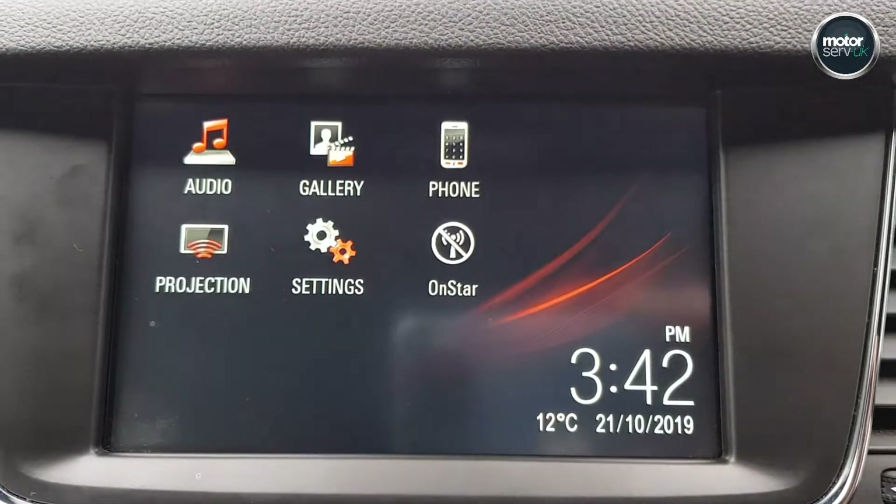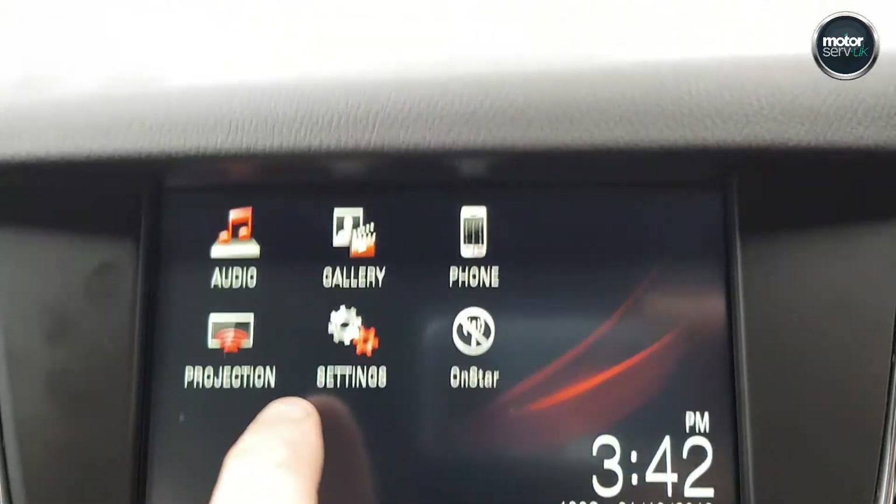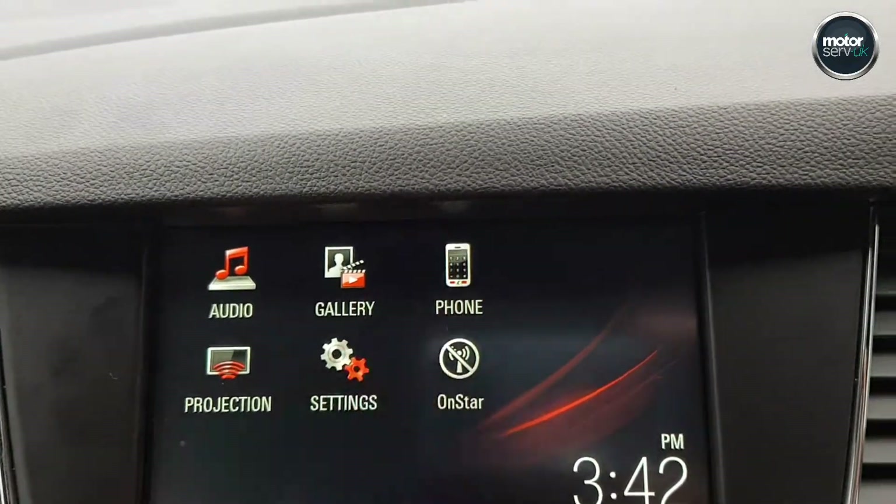We've got DAB radio, Bluetooth, all the audio streaming — it's all touch screen.